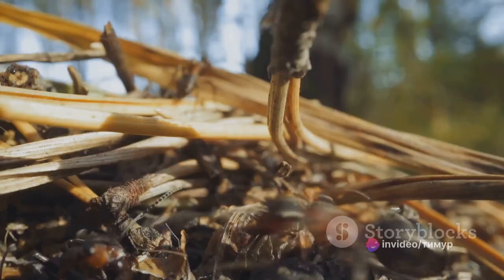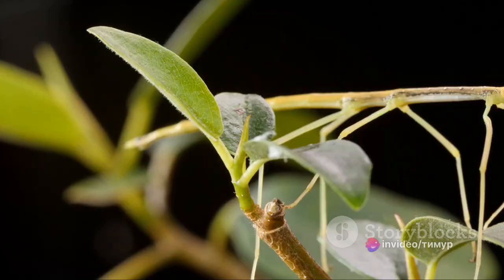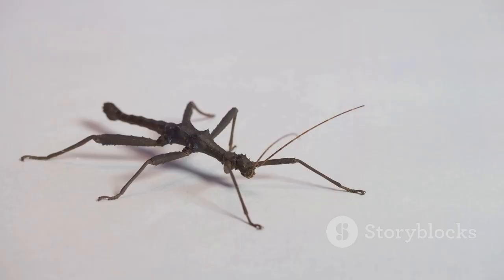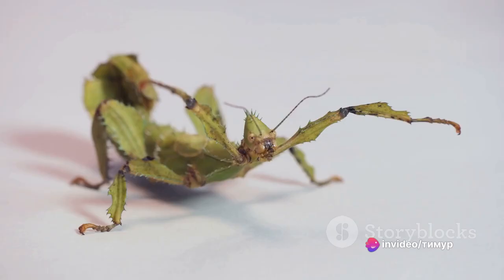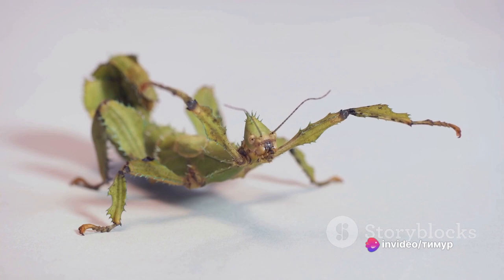The giant weta is certainly impressive, but it's time to meet the largest insect in the world. The largest insect in the world is the stick insect. These elongated creatures are masters of disguise, blending perfectly into their surroundings. They can reach astonishing lengths of up to 22 inches, making them the undisputed champions in the insect kingdom. Stick insects are predominantly found in tropical regions such as South America and Southeast Asia, where they camouflage seamlessly among trees and plants. Their life cycle begins as a tiny egg, evolves into a nymph, and eventually into an adult that can live for up to two years.